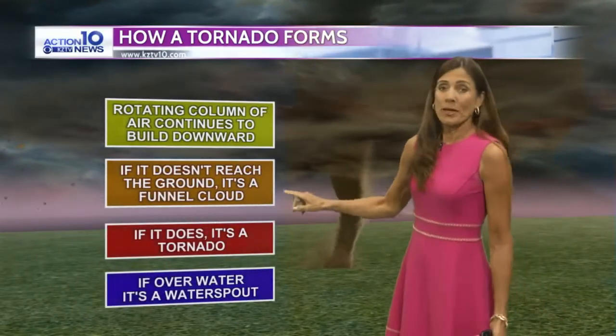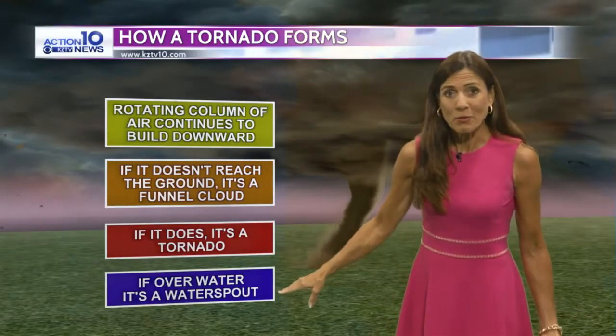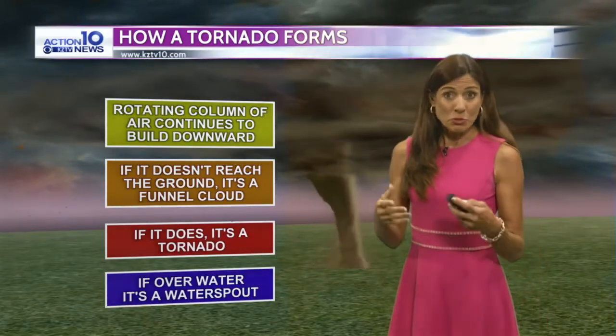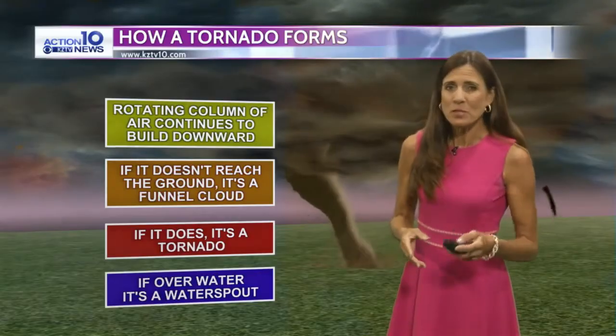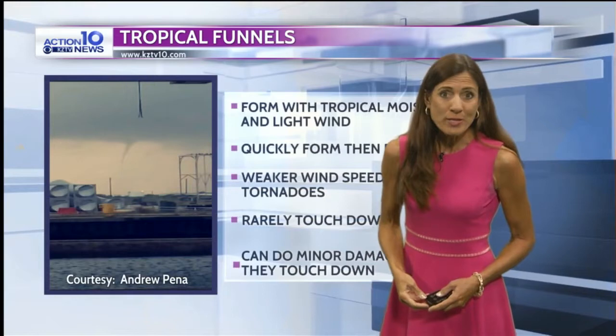If it does reach the ground, then it's called a tornado. And if it's over water, it's called a waterspout. But we normally don't see the type of strong tornadoes that they can see farther north in those big thunderstorm clouds. We get them sometimes, but these tropical funnels that cause waterspouts tend to be a lot weaker.